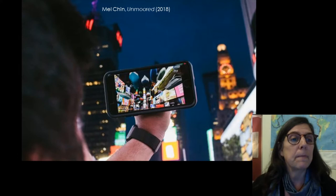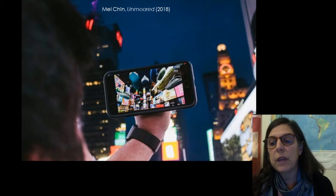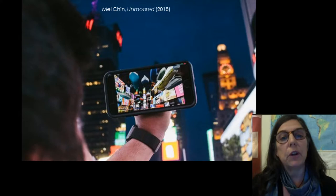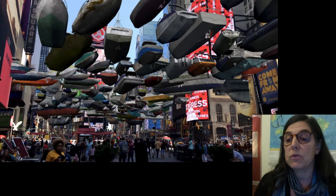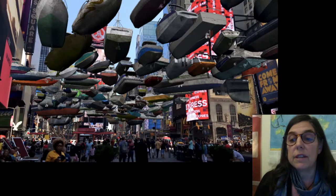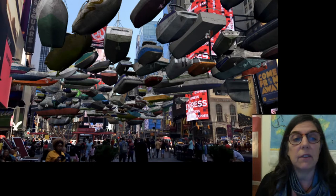Mel Chin created a mobile phone app called Unmoored for what he calls a mixed reality experience. Using the app in Manhattan, the undersides of boats could be seen floating overhead for an exaggerated but eerie sense of what's to come. An internationally recognized artist who lives near Asheville, Chin often uses dark humor to highlight environmental destruction and social inequities. Chin works in many media and often insinuates art into unlikely places, including destroyed homes, toxic landfills, and popular television.